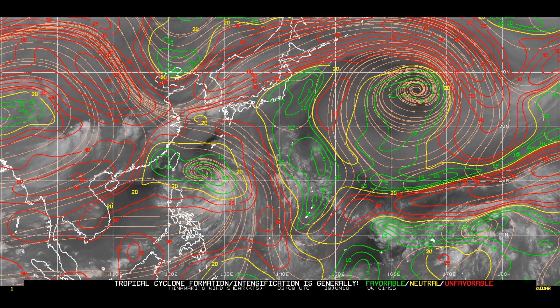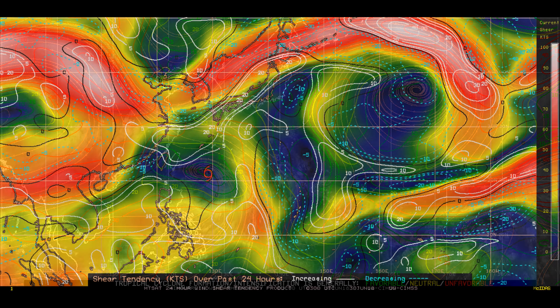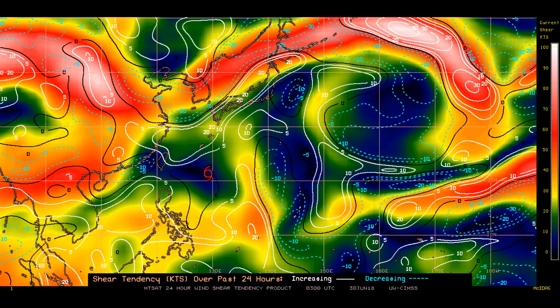Looking at the latest wind shear — red represents unfavourable, yellow is neutral, and green is favourable. Here's the 25-hour shear tendency. Tropical systems — I love the area shown in blue and yellow on this chart.